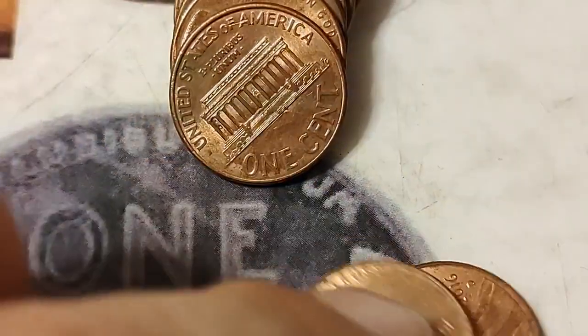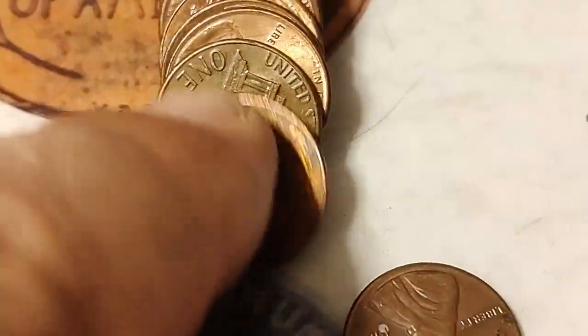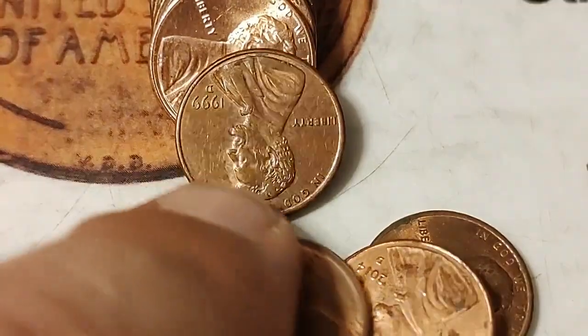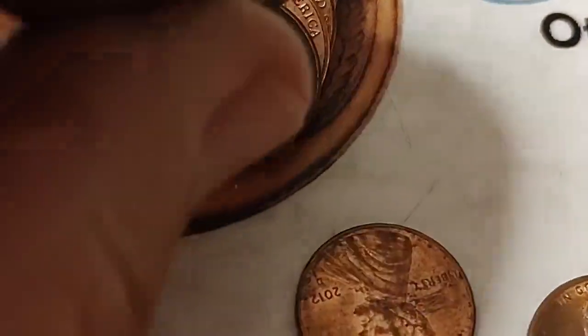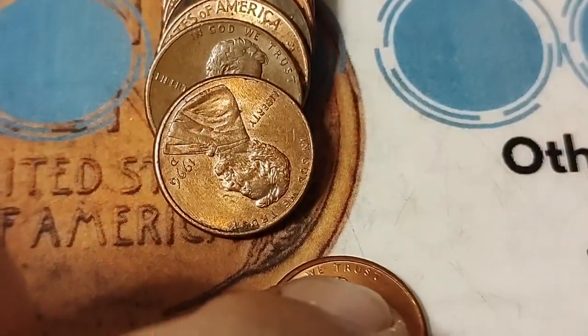I've got a song by the Allman Brothers stuck in my head — I just keep singing it over and over. 'Whipping Post.' I've been tied to the whipping post. I need to just play it so I can move on and get something else stuck in my head. I think after this roll I'll just turn it on and play it.